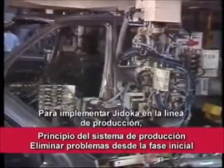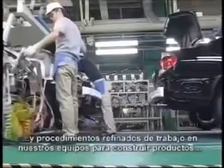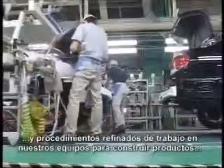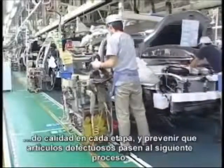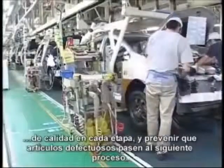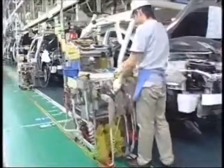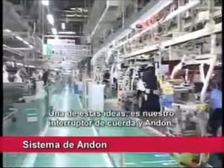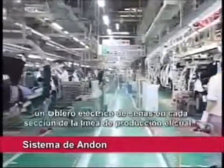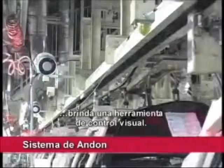To implement Jidoka on the line, we have incorporated intelligent automation in our production equipment and refined work procedures for our teams to build quality into products at each point and prevent defective items from going on to the next process. One such idea is the pairing of our rope switch and Andon, an electric signboard on every section of the line which provides a visual control tool.